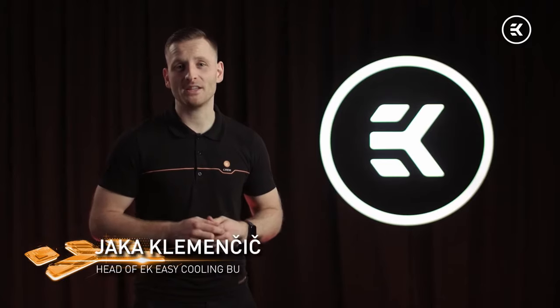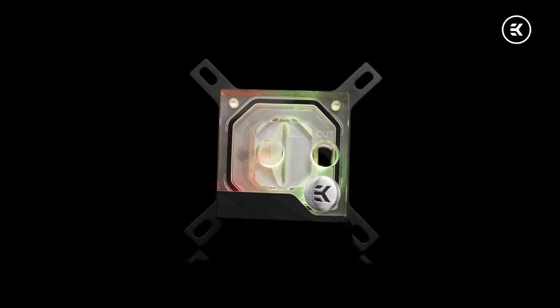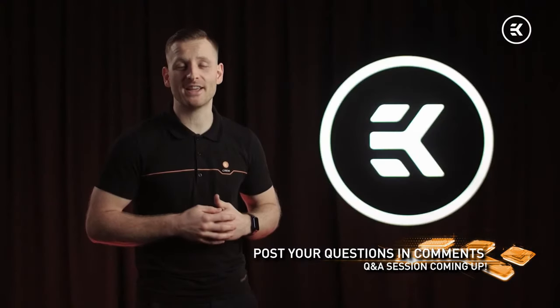Hello there, my name is Jaka and I'm the head of EK's EZ Cooling business unit. My job is to make it easier for you to enter the fantastic world of liquid cooling — improving your computer's performance in the easiest way possible. EK is known for utilizing our vast know-how of technology and our customers' needs. Developing plug-and-play solutions and liquid cooling kits — that's the answer. For the past year, our range of products has been steadily growing thanks to EK Classic line upgrades and of course the first EK AIO launch.